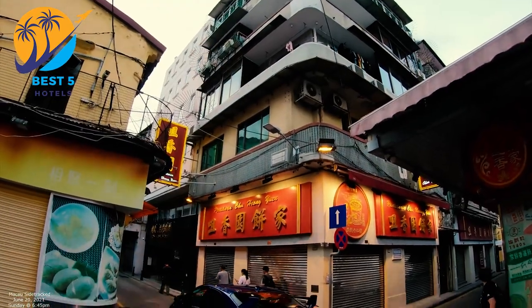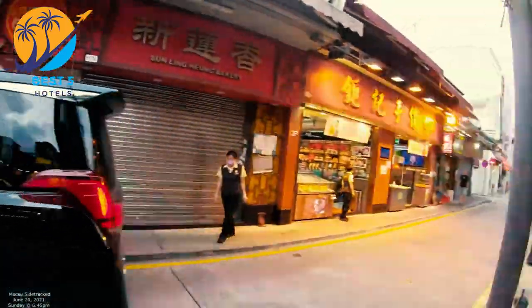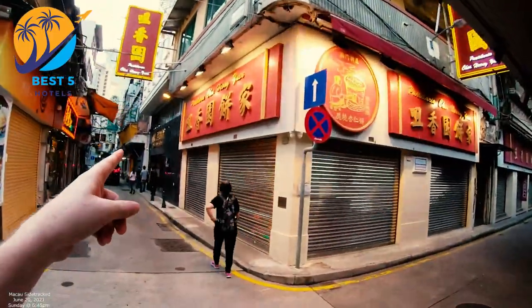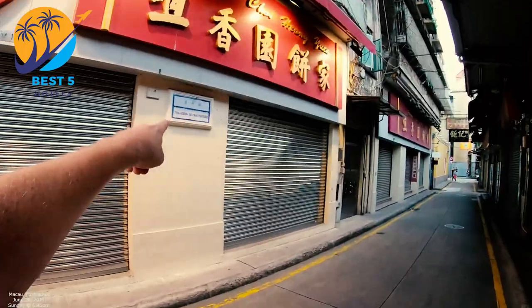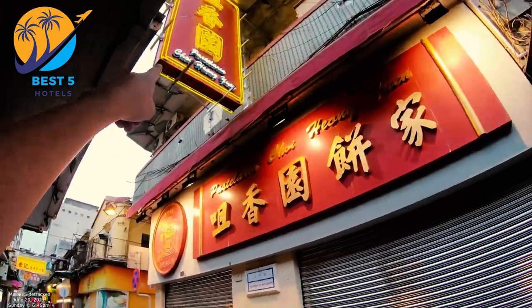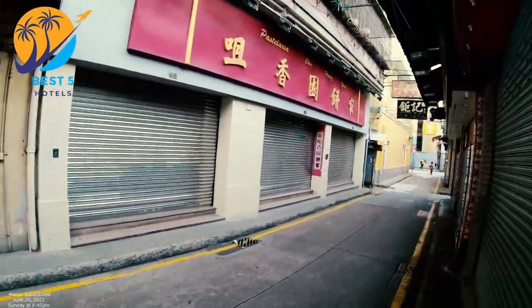The hotel may offer services such as a 24-hour front desk, concierge services, and luggage storage. It may also have an on-site restaurant or be located near dining options. Old Thai Sam Un Hotel is known for providing budget-friendly accommodations, suitable for travelers looking for an affordable option in Macau.